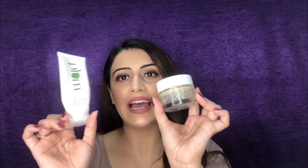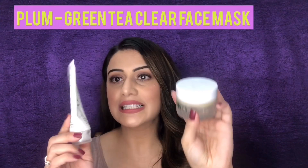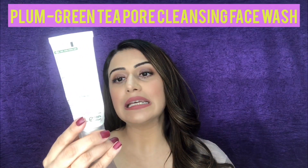The next two products are from the brand Plum: their Green Tea Clear Face Mask and their Green Tea Pore Cleansing Face Wash. I purchased them in a kit of four — the whole green tea pack with a moisturizer and toner as well — so the price goes down 15 to 20 percent. If purchased individually: the face wash retails for 375 rupees for 75 ml, and the mask retails for 490 rupees for 60 ml.